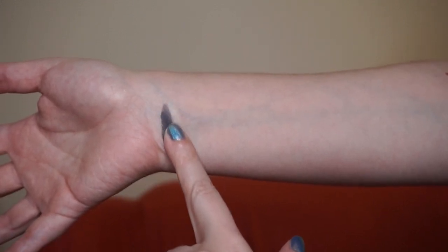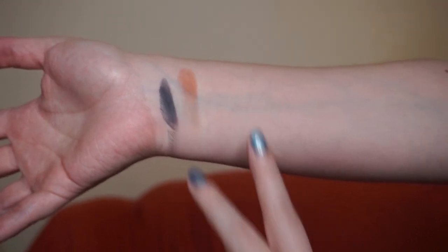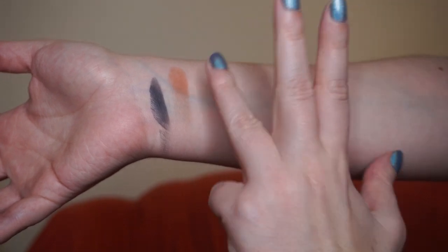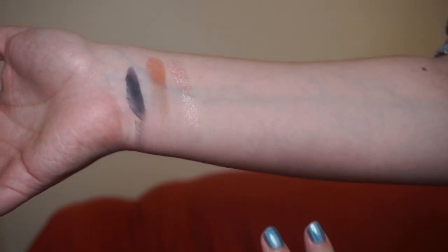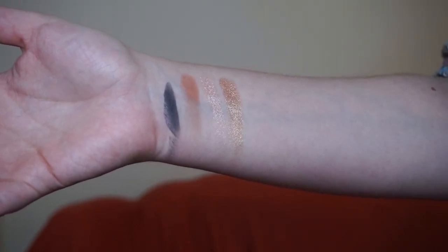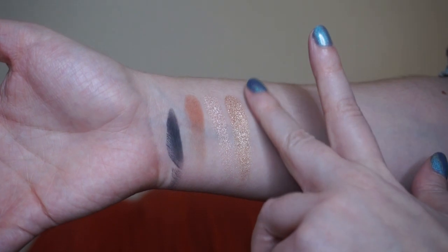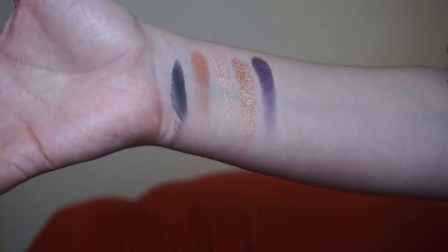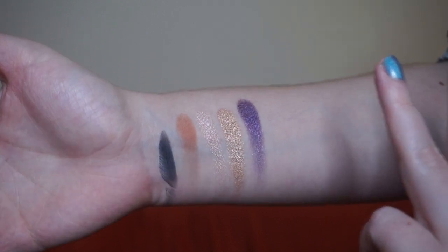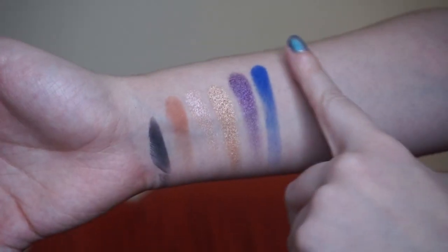Zodiac — a matte navy blue. Then a matte creamy brown. Rosita — a shimmery pink. Fabric — a shimmery purple. Craving — a shimmery copper. Mayorelle — a matte blue. And Adoration, the transformer shade.